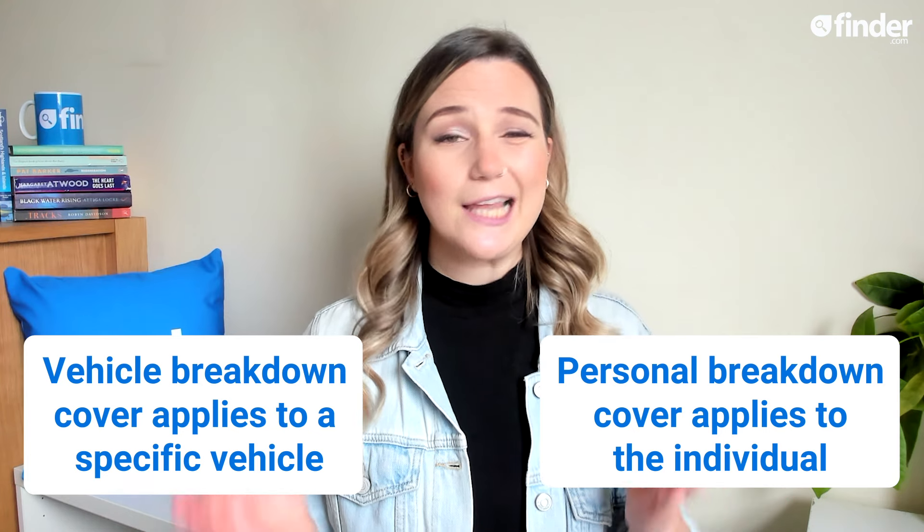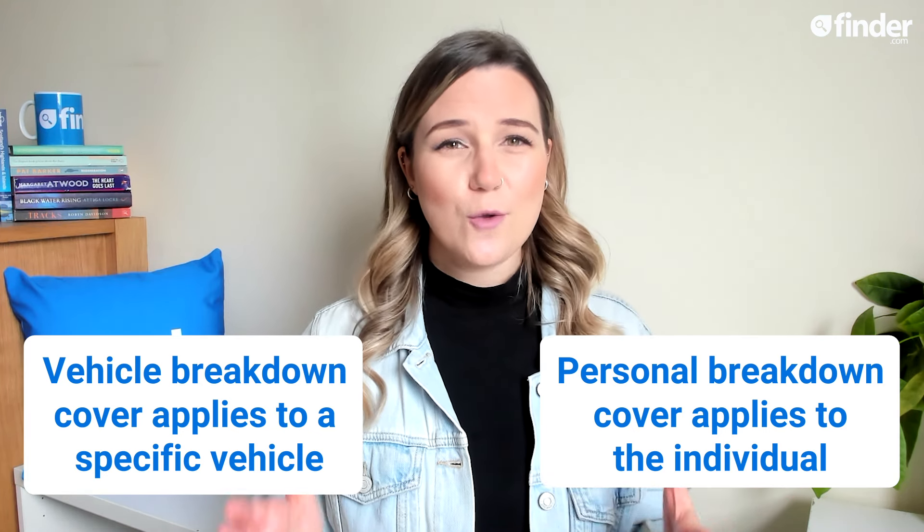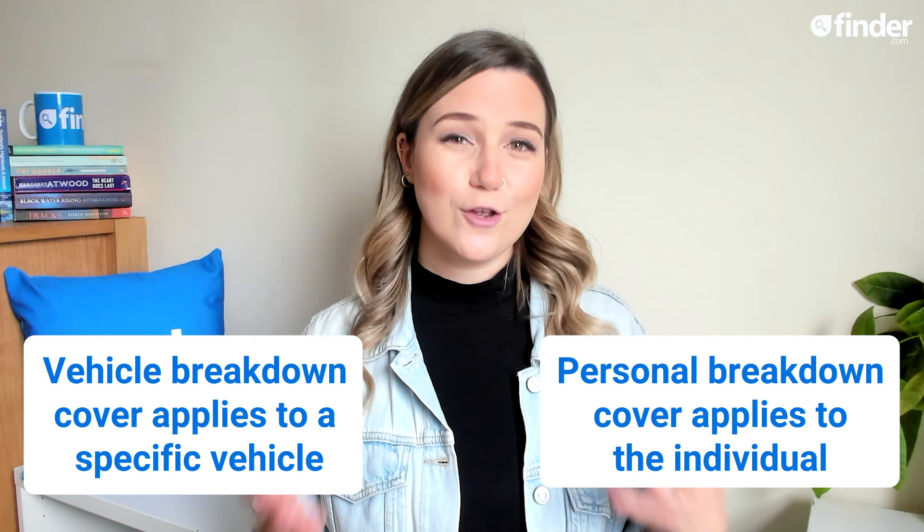Personal breakdown cover tends to be a little bit more expensive, so it would really only suit someone who frequently drives multiple vehicles. Some insurers will automatically include breakdown cover in their standard policies, but most offer it as an optional extra or separate policy.